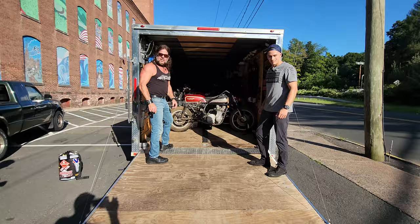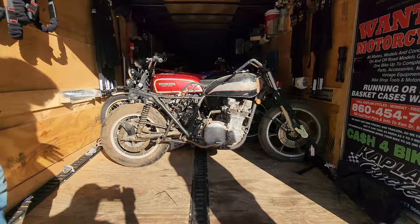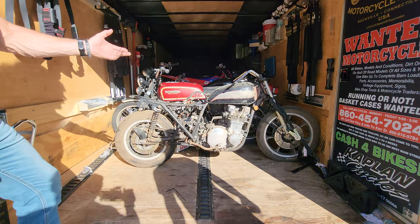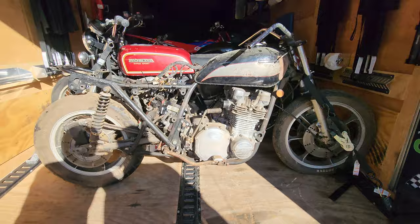All right guys, the mystery bike is gone, but this bike should be no mystery. Take a close look. This is a Kawasaki LTD-1000, 1980 — one of the last of this style. Is this the last year of this style engine? 1980 or was it '81? It was a limited production model, I believe two years. I know it looks rough right now, but we're going to do a frame-up restoration on this thing.